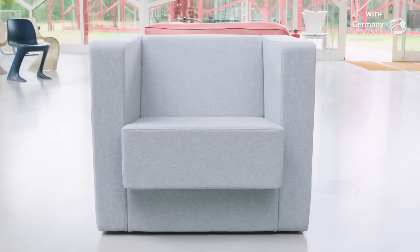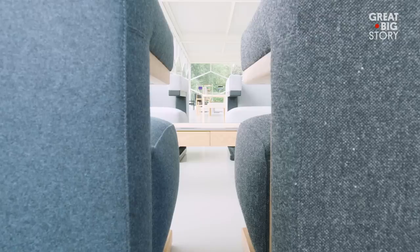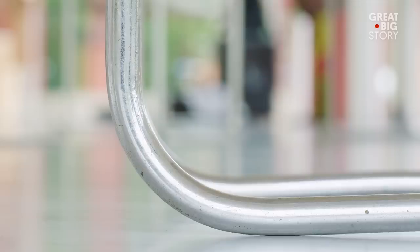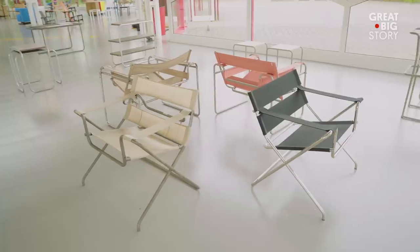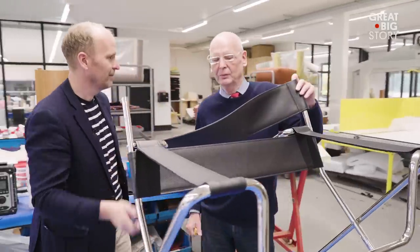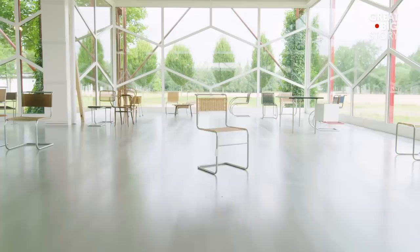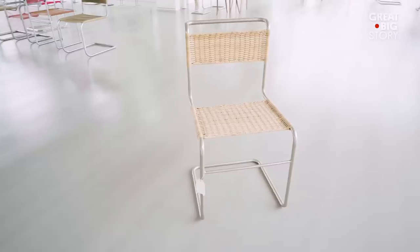Our aim is to prove every day that these classics still play a role in current living situations. The centenarian designs are known for their minimal and practical nature and lack of adornments and details — central features of the Bauhaus school. And these men are on an intricate mission to make sure designs like the 1925 Wassily chair and the 1927 Cantilever chair are still seen today.